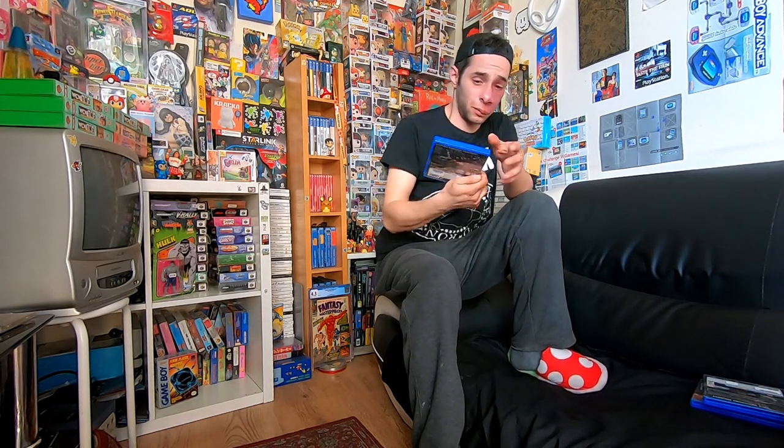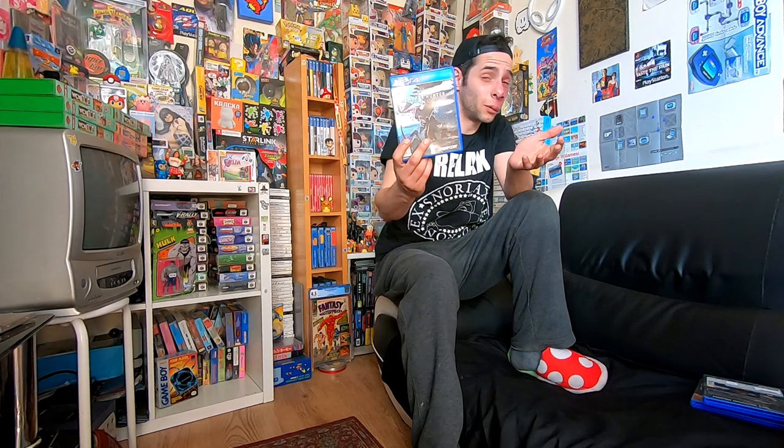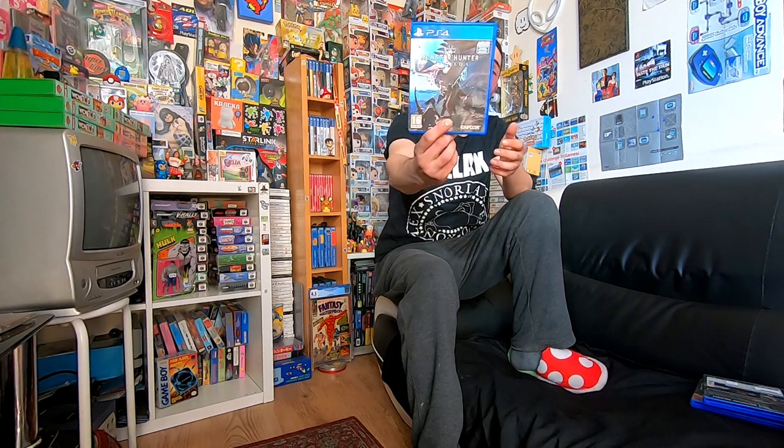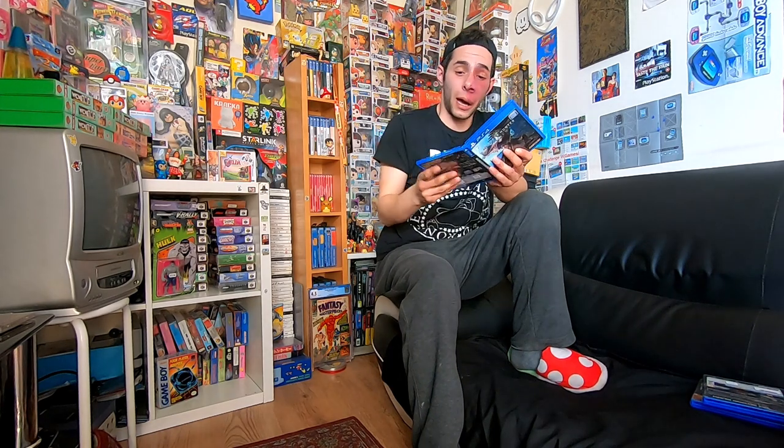I've got Monster Hunter World. I've never played any of the Monster Hunter games - I'm guessing it's like some sort of turn-based combat, maybe a bit like Pokemon but more adult. I know it's quite a popular series. It's as complete as it's going to get. I'm probably going to trade that in, but it only has a £5 trade-in value, so that's only a £1 profit - that's unfortunate.